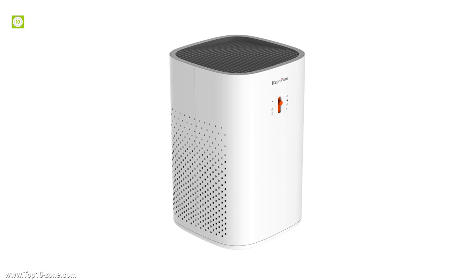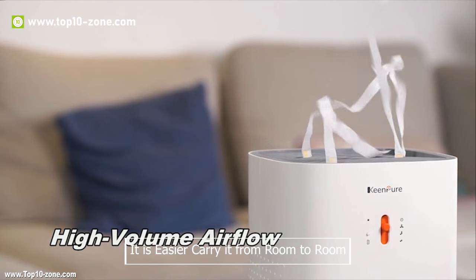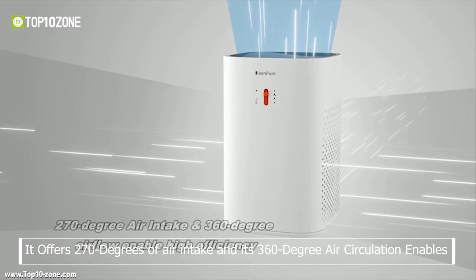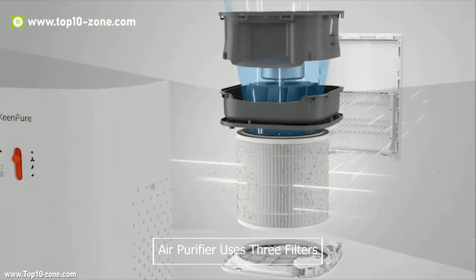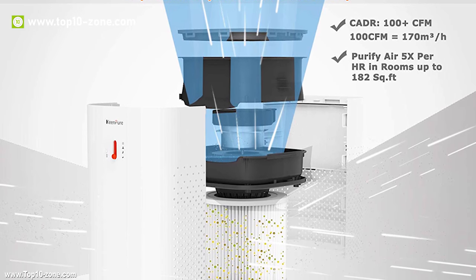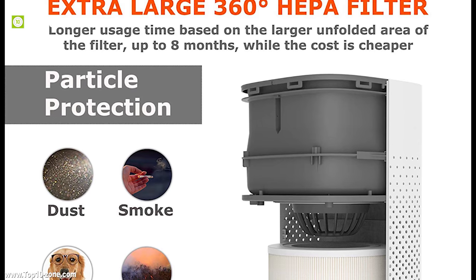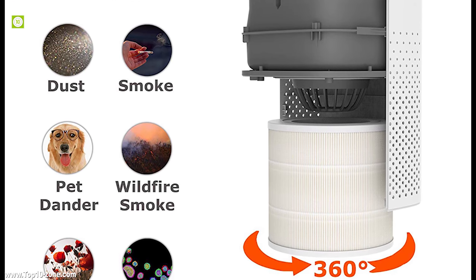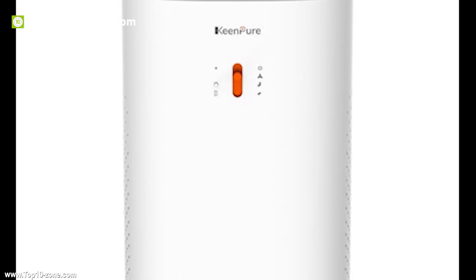Keenpure is a lightweight, portable, and effective air purifier that's easy to carry from room to room. It offers 270 degrees of air intake and 360-degree air circulation for high efficiency. The air purifier uses three filters, and its 360-degree cylindrical HEPA filters effectively reduce pollutants faster and longer. It can capture and hold more dust and is capable of removing 99.97% of dust, pollen, smoke, odor, pet dander, and particles as small as 0.3 microns or larger.